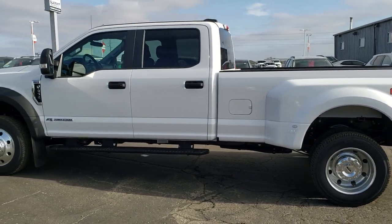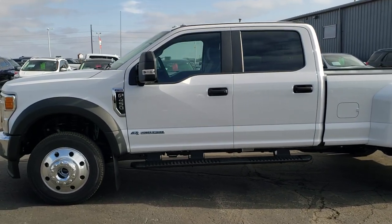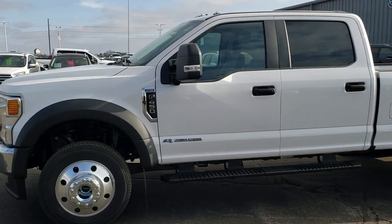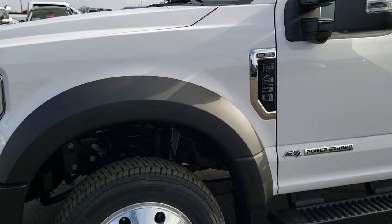We are going to take a walk around. If you want to check out more photos, in the upper right hand part of your screen there is a link right to our website where you can check out more photos of this truck. So click that, but we are going to get up close and check out all the options on this particular truck.